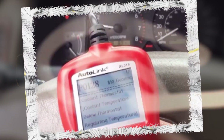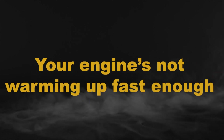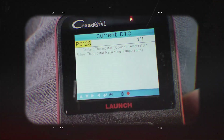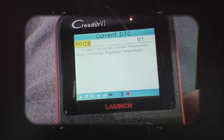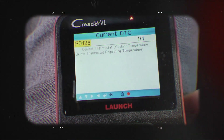I thought I'd do a quick video on the P0128 code. That one means your engine's not warming up fast enough, or it's not reaching the temperature it's supposed to while running. The computer expects the coolant temp to hit a certain level pretty quick after startup, and if it doesn't, it throws this code.